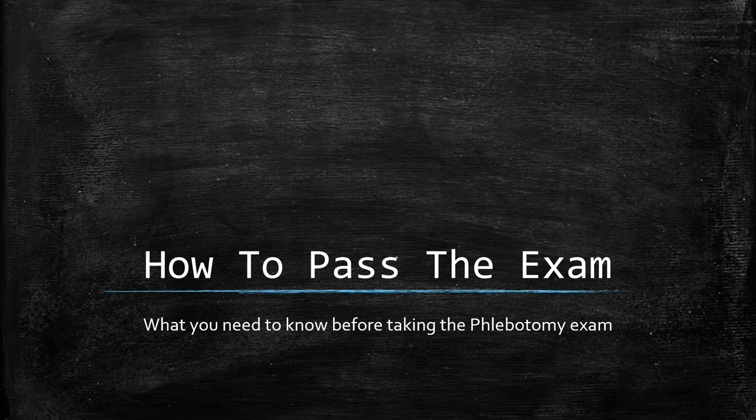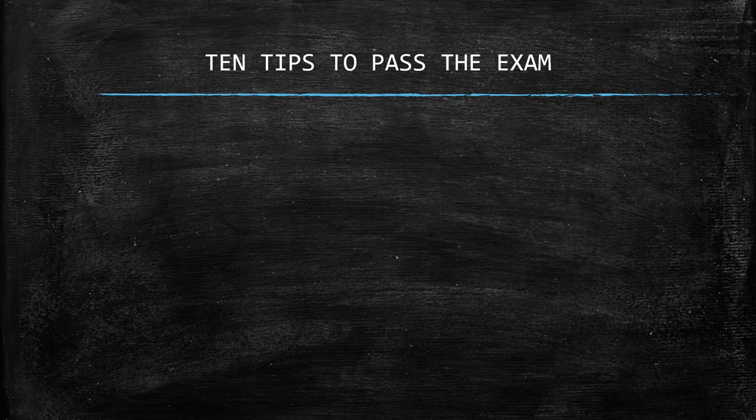Welcome back to Phlebotomy Solutions, a video presentation on how to pass the exam — what you need to know before taking the phlebotomy exam. Let's start with the 10 tips to pass the exam.